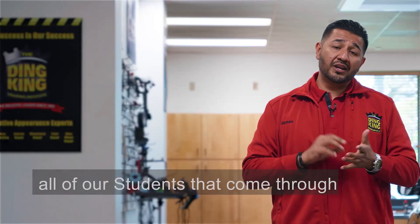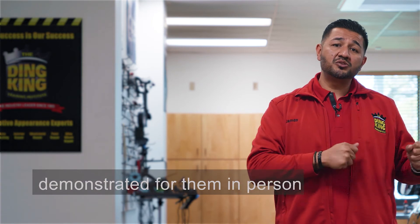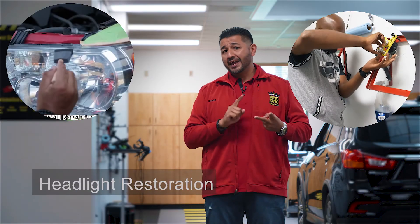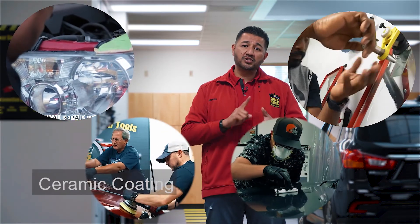All of our students who come through are going to have an opportunity to see and have these systems demonstrated for them in person. The five systems we're going to be showing are windshield repair, headlight restoration, odor removal, paint correction, and ceramic coating.